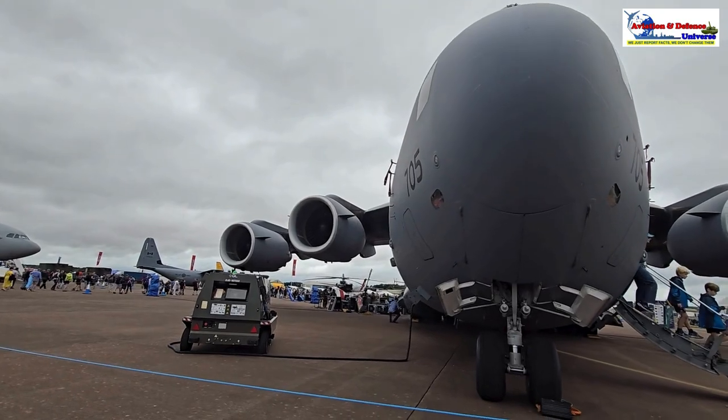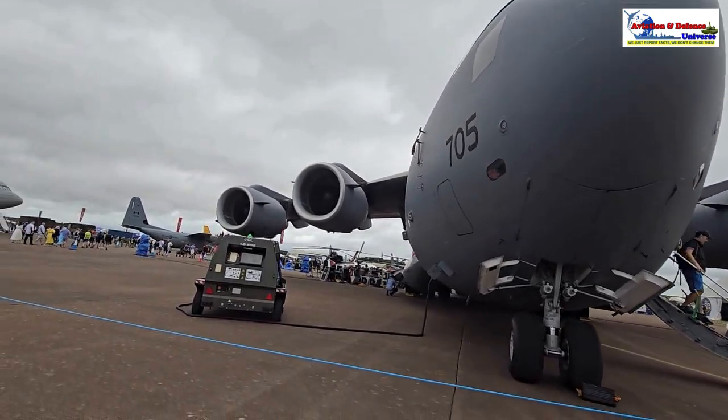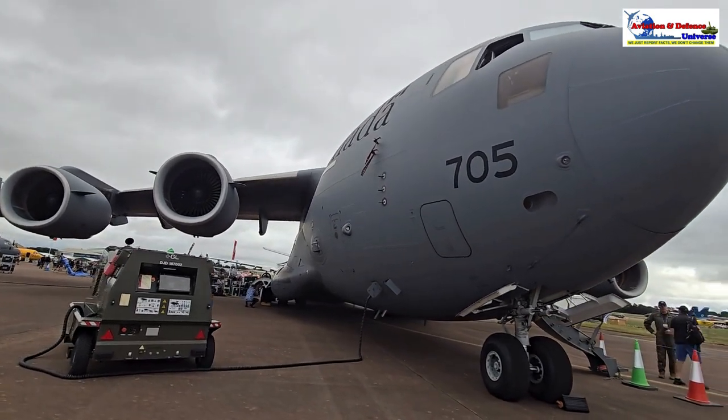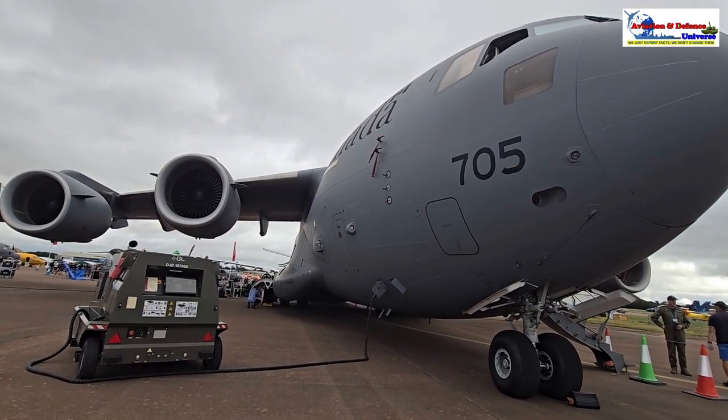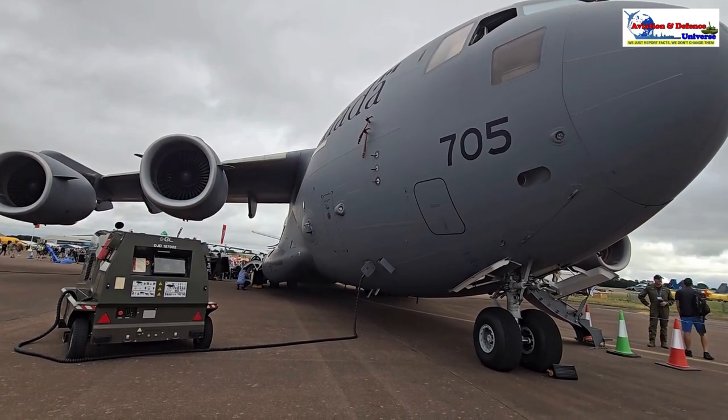I'll keep bringing you one or the other aircraft every 10 to 15 minutes, so you'll just love them. It's just beautiful. Bye for now, and within 10 minutes I'll be back again with another.